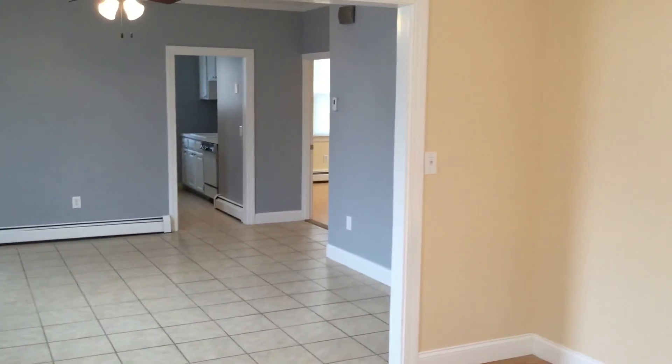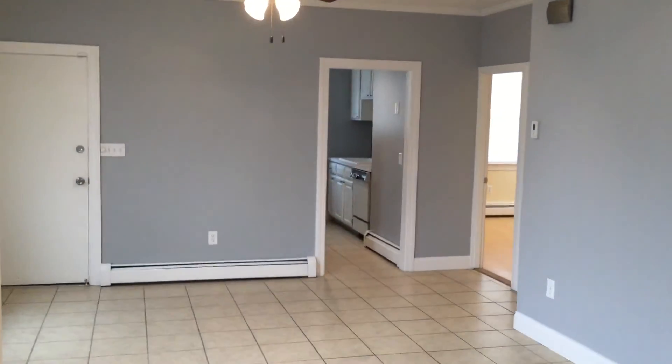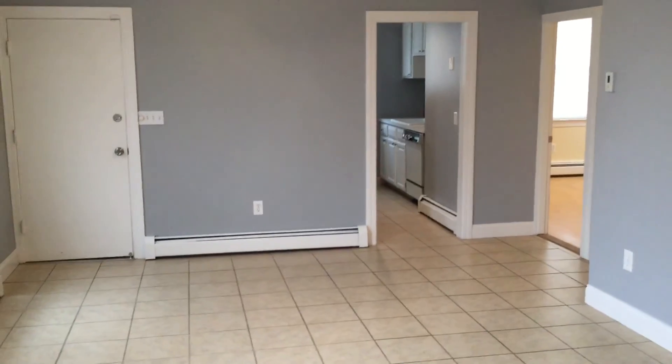Once again, this is Gregory from Nexus Property Management. We're here at 12 Brockton Street, located in Providence, Rhode Island.